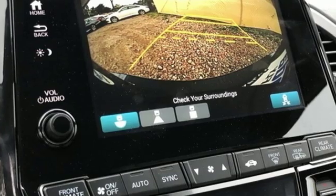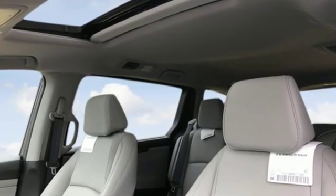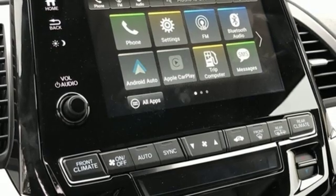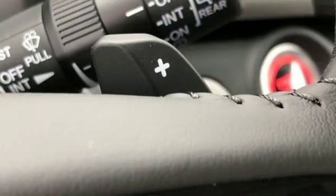It boasts an impressive list of features like these: power tilt-down heated mirrors, front heated leather bucket seats, Bluetooth streaming audio, auto dimming rearview mirror, active noise cancellation, and smart entry key.